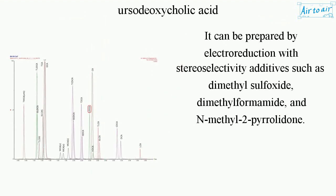It can be prepared by electroreduction with stereoselectivity additives such as dimethyl sulfoxide, dimethylformamide, and N-methyl-2-pyrrolidone.